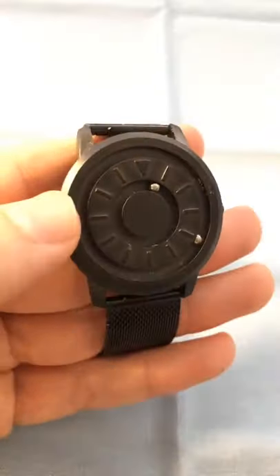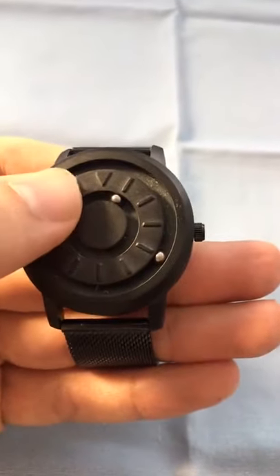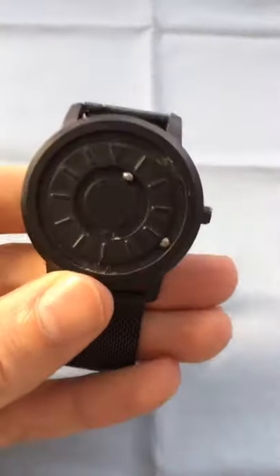Here's an interesting watch. Let's say you're in the movie theater and it's too dark to see what time it is. Well, you can run your finger over these metal pieces and they tell you what time it is — they basically connect to the hour. See that? Or the minute.